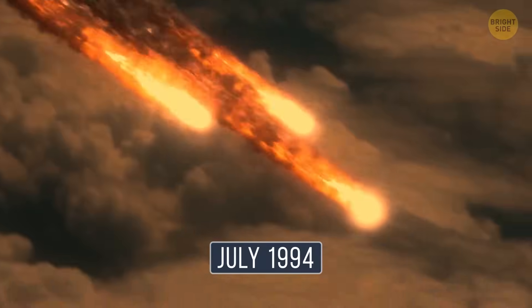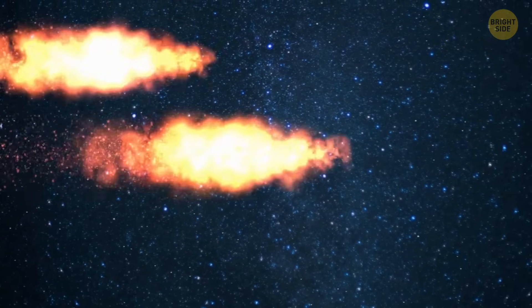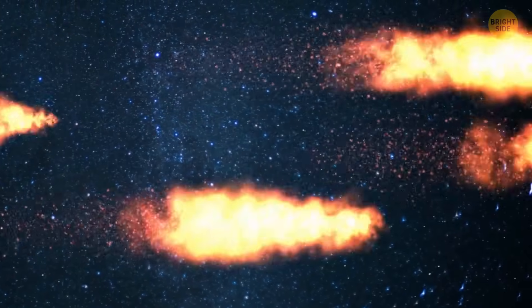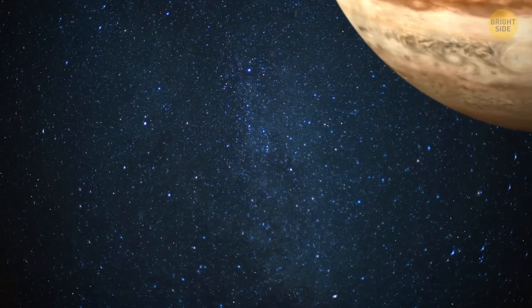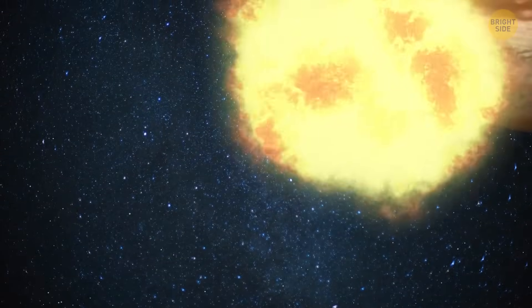Scientists were curious because they didn't know what would happen when those pieces hit the planet. In July 1994, the moment came — the comet's broken-up pieces started crashing into Jupiter, one after the other. Over six days, 21 chunks of the comet smashed into the planet at insane speeds.